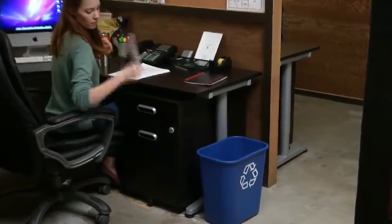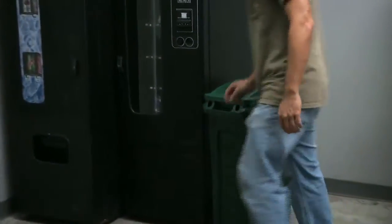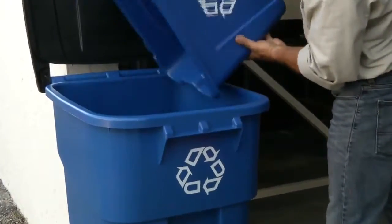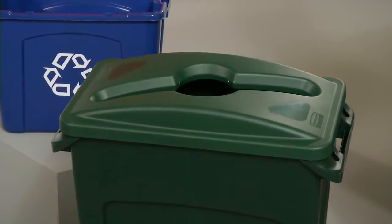From desk-side containers to larger Slim Jim containers that fit next to workstations or vending machines, you'll find that the key to any recycling program is to have containers always within reach. Plus, they can also be paired with a wide assortment of lids that can further define their specific collection and sorting.